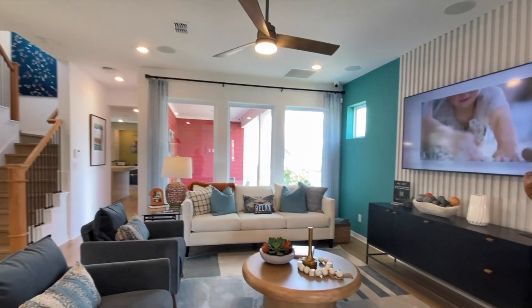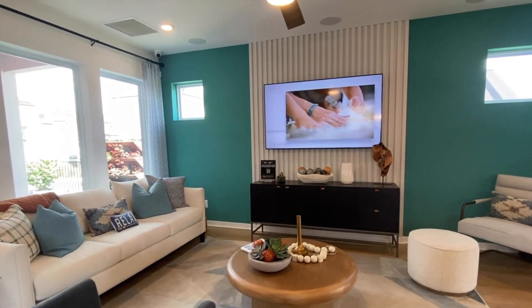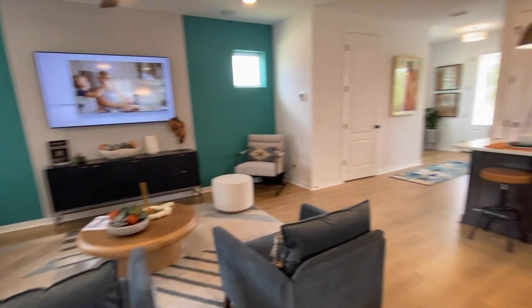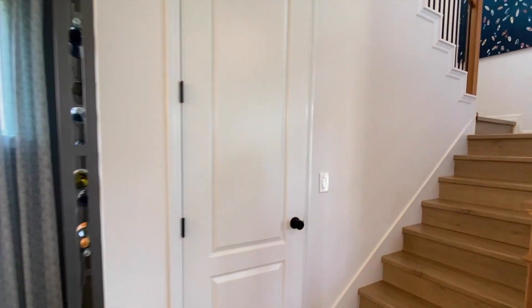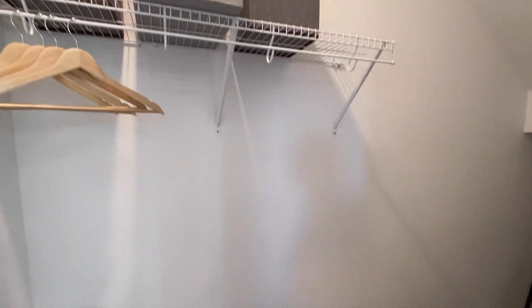The family room has plenty of space for all of your friends for entertainment. The dining is next to the stairs and you have a closet for some additional storage space. It kind of wraps around here.